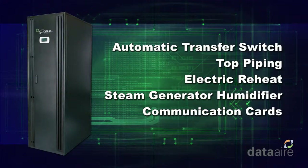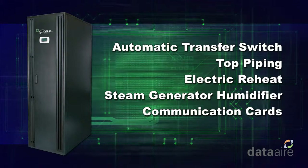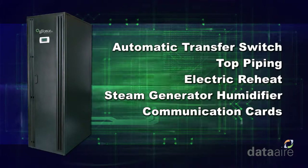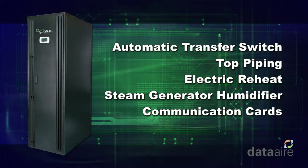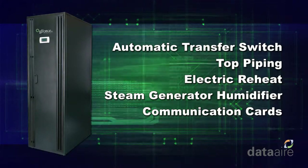Other available options include an automatic transfer switch (ATS) for dual power feed requirements, top piping, electric reheat, steam generator humidifier, and communication cards for BMS communication.